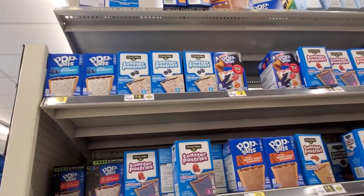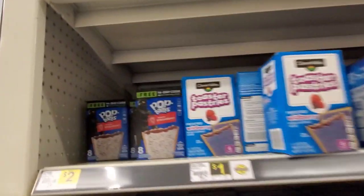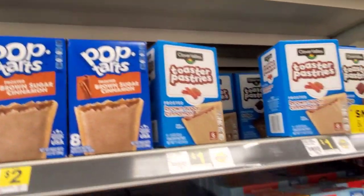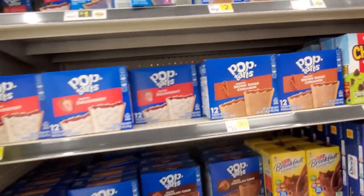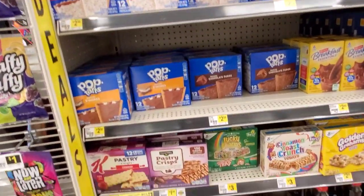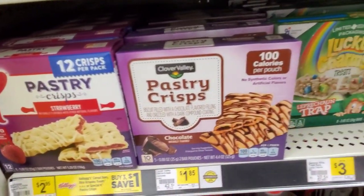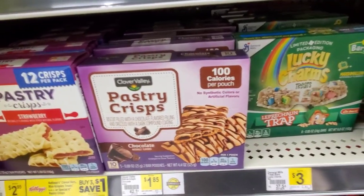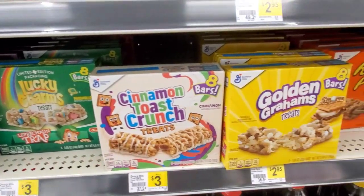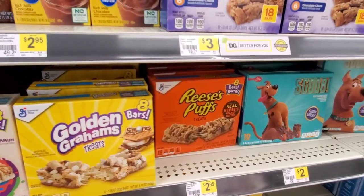Then we have Pop-Tarts for two — blueberry — or they have their brand for $1.00. Literally two for the price of one. Strawberry, wildberry. And then if you want to get them twelve in a box, they're $2.50. $2.95 — buy three, save a dollar. Pastry crisp chocolate, $1.85. Lucky Charms Treats are $3.00. Cinnamon Toast Crunch are $3.00. Golden Grahams are $2.95. Reese's Puffs Treats are $2.95.